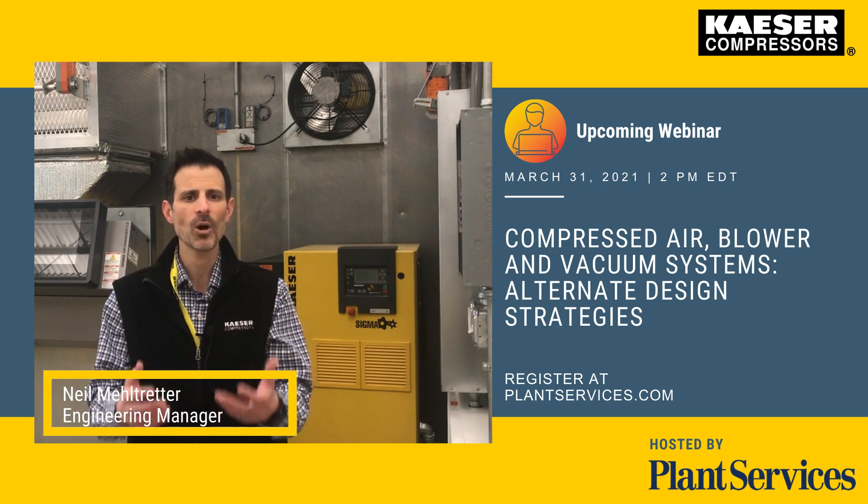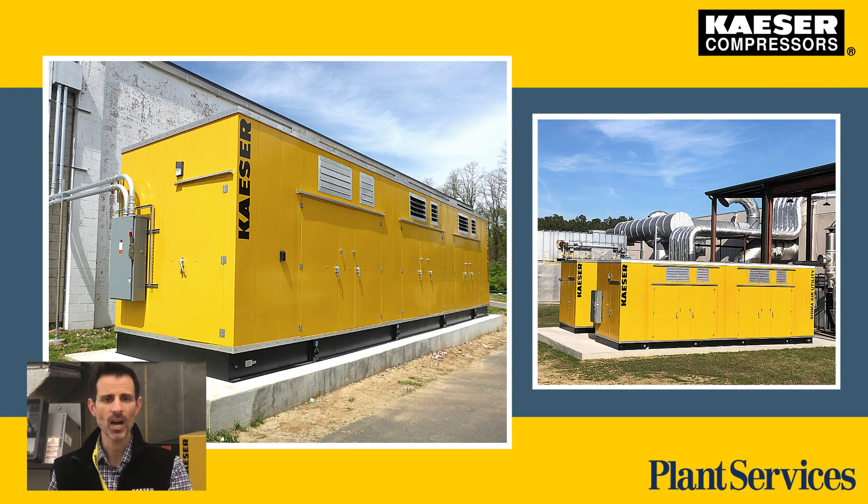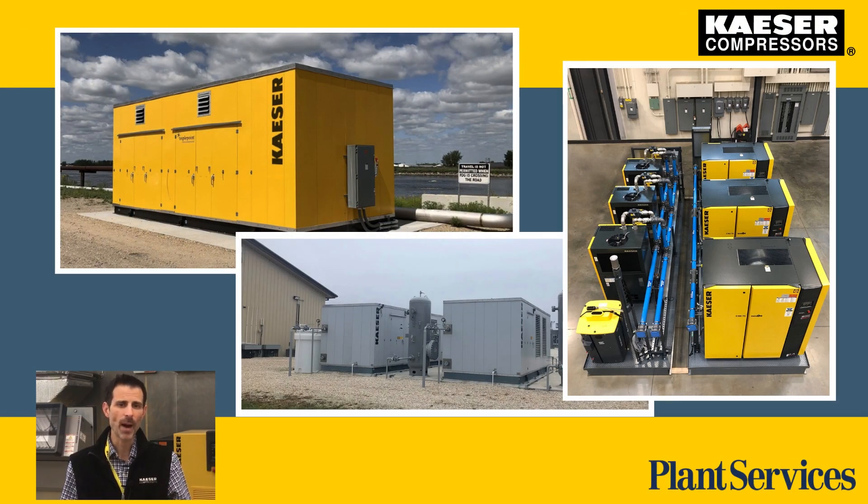By taking these systems outside of the traditional plant, it makes more room for productive equipment, and it can also reduce the downtime associated with system expansions. It'll create more ideal operating environments for these pieces of equipment for long-term reliability, operating compressed air, vacuum, and even low-pressure systems.